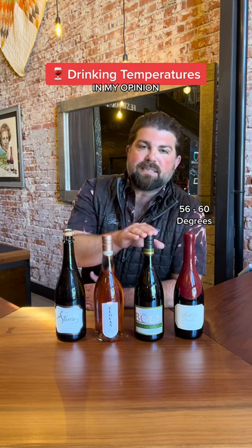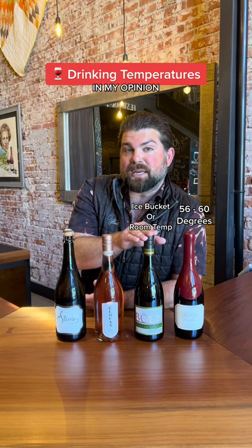Serving temperature 101. Reds, I prefer cellar temperature, somewhere between 56 and 60 degrees. Whites, like Chardonnay, I prefer them out of the ice bucket, but you can also let them warm up so that those aromatics really pop.